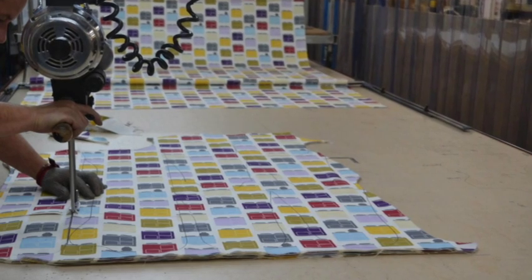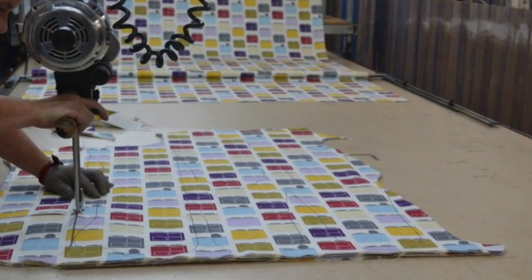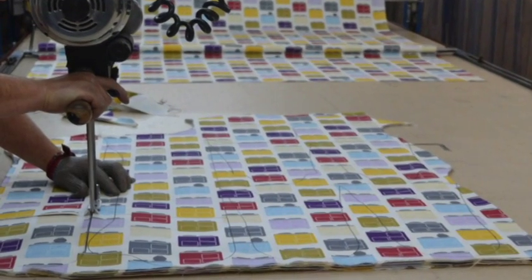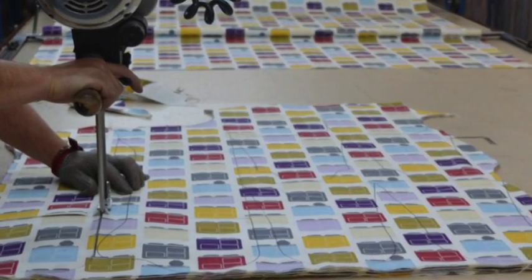The pattern pieces are then cut out of the layers of fabric, ready for production. The other components of toweling, steam and grease barrier, and insulation are all cut out using the same method.